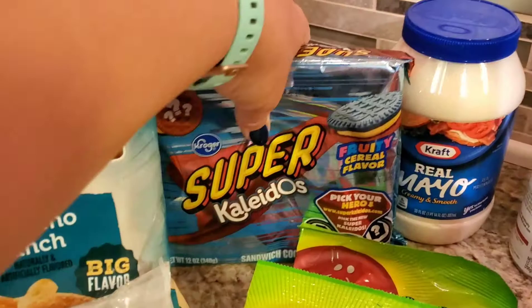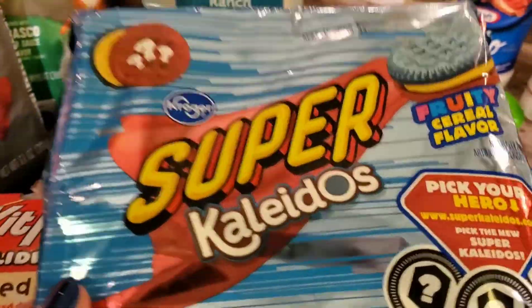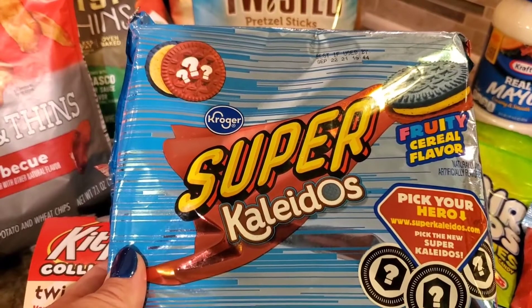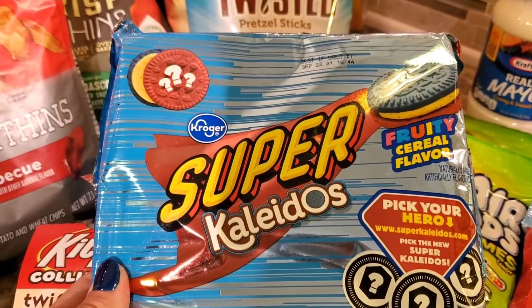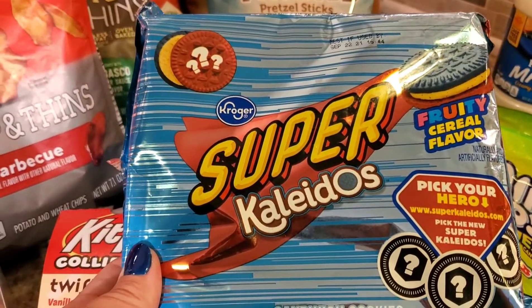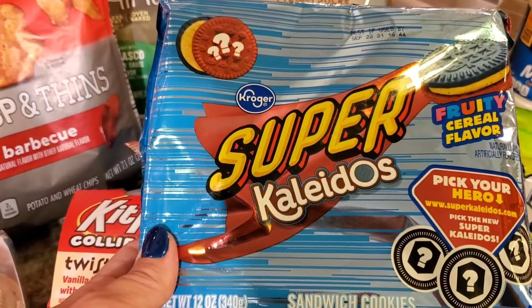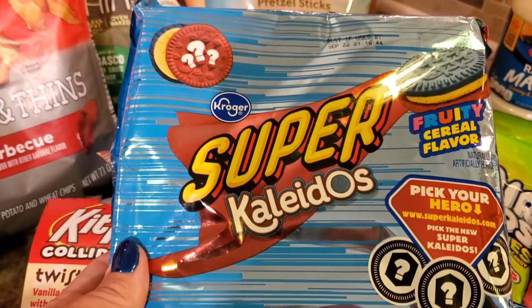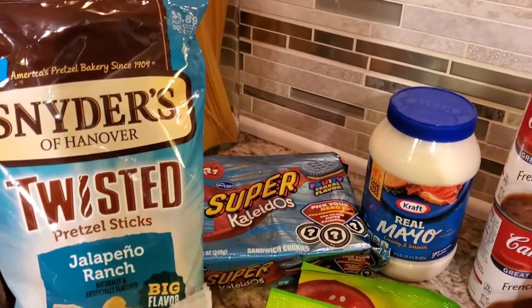Then we've got these weird cookies — they're so weird. If they would have been a regular flavor, I probably would have gotten five packages, but look at these. This is the Kroger brand version of Oreos, called the Kaleidos. Look at the flavor — it's a fruity cereal flavor. These were the only ones on sale, so I figured what the heck, let's give them a whirl. They were on sale for $1.69 with a $0.75 Ibotta. I figure somebody will eat them — probably not me, but somebody in the house will.